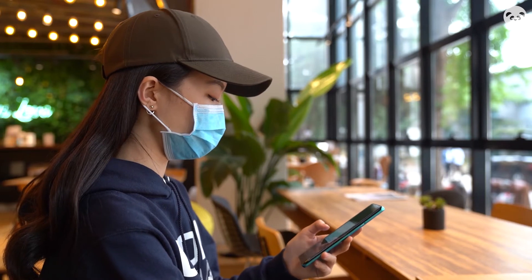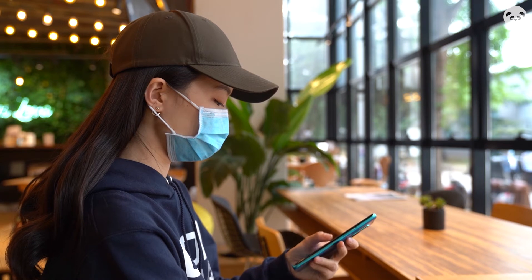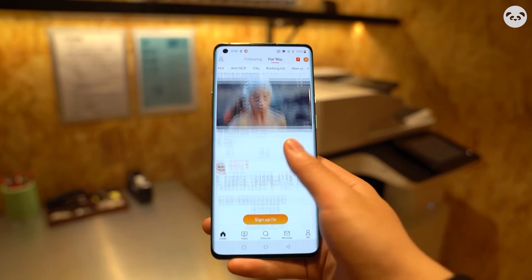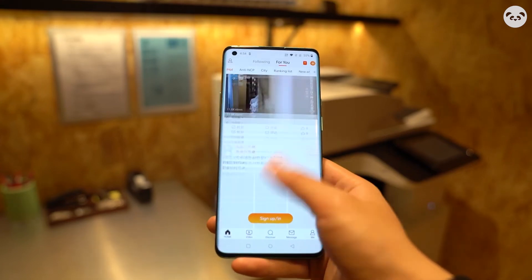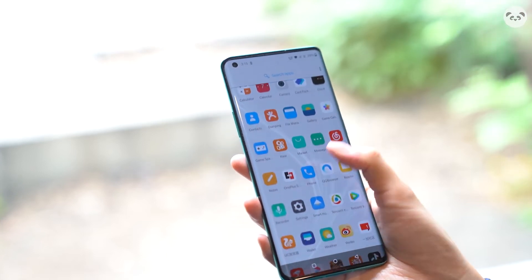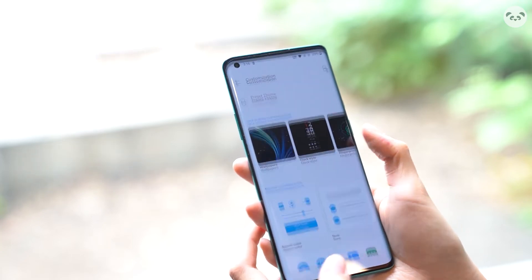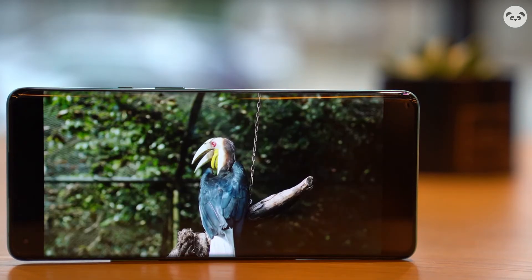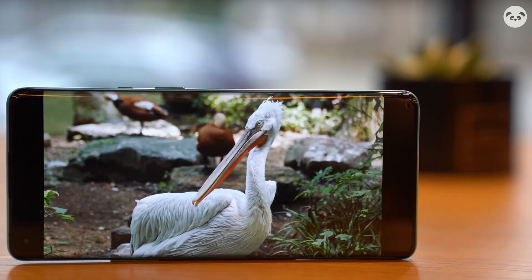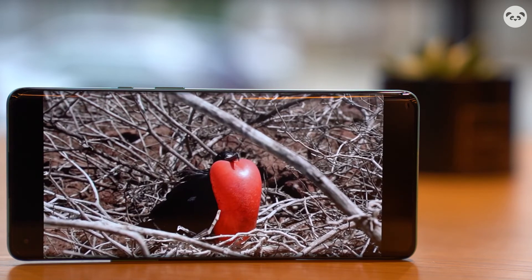Needless to say, the benefits of a high refresh rate of 120Hz are numerous. For users who are used to 60Hz, every swipe and click can be said to be a kind of enjoyment, especially when swiping through social apps. But 120Hz also needs the cooperation of animation to be more smooth. In order to make full use of the 120Hz refresh rate, OnePlus added MEMC dynamic compensation technology through the algorithm to insert frames in the video, so that the low frame rate can be turned into a high frame rate.